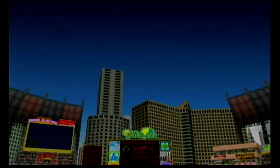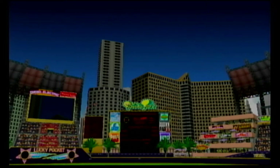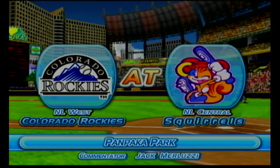Hello ladies and gentlemen, welcome to today's game between Indianapolis and the Colorado Rockies. I'm Jack Merluzzi, and I'll be your commentator today. The game is now going to start. Please also welcome the Colorado Rockies.